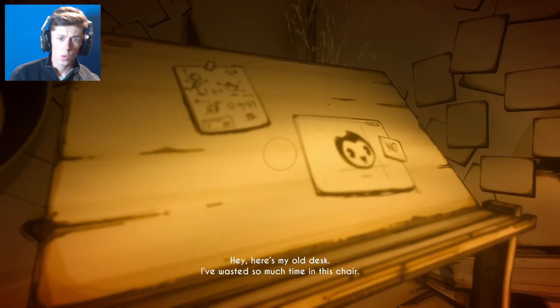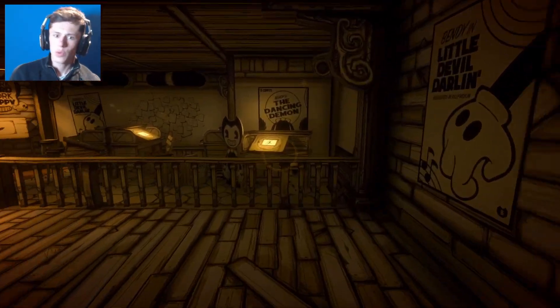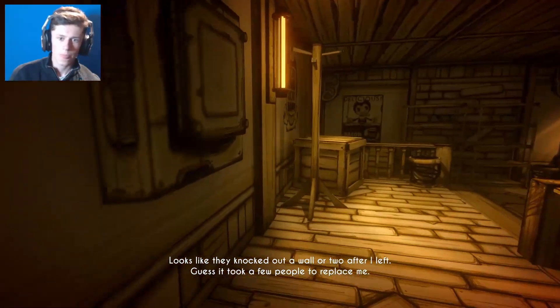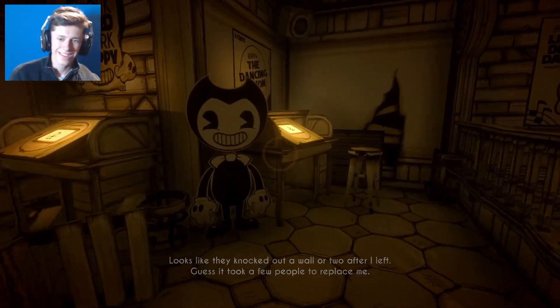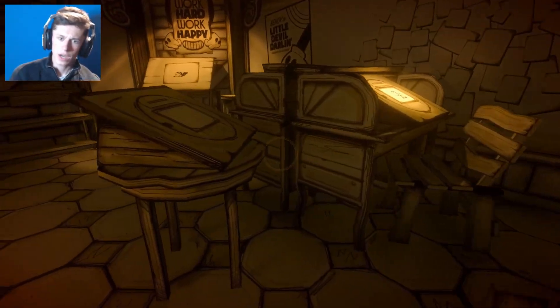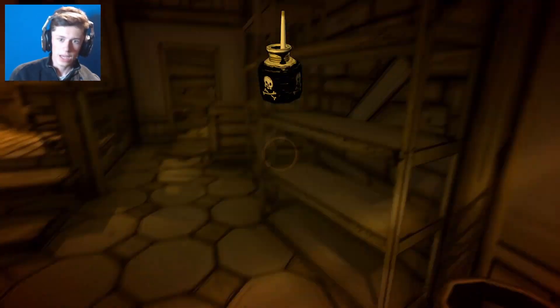'I've wasted so much time in this chair. Wow, I'm surprised it's still there. I mean, what was it - 20 years? 20 years and it's still up after I left. I guess it took a few people to replace me.' I think someone needs to humble this guy. Okay, anything I can take though? Yes!